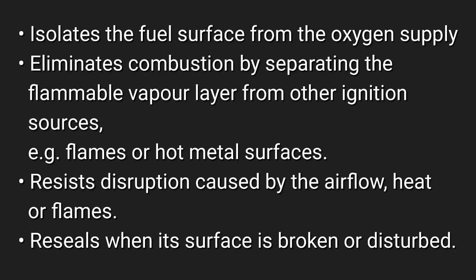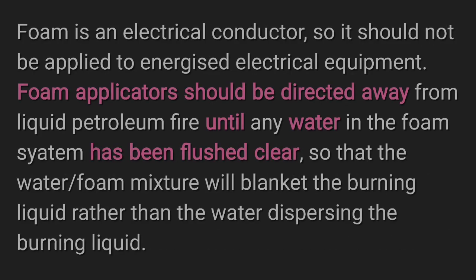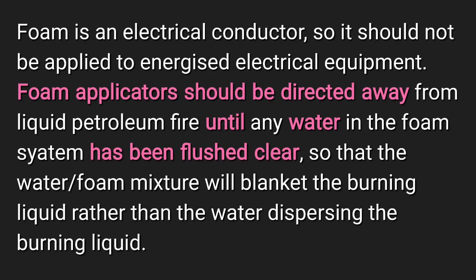It eliminates combustion by separating the flammable vapor layer from ignition sources such as flames or hot metal surfaces. It resists disruption caused by airflow, heat, or flames, and re-seals when its surface is broken or disturbed. Foam is an electrical conductor, so it should not be applied to energized electrical equipment. Foam applicators should be directed away from a liquid petroleum fire until any water in the foam system has been flushed clear.